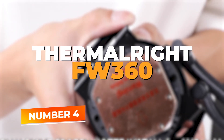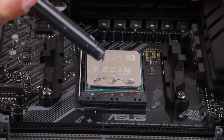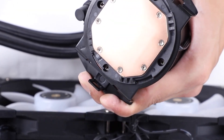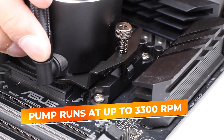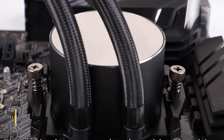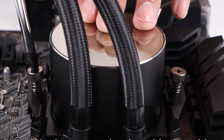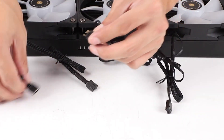Number four: Thermalright FW 360. Now let's get into something that hits hard without hitting your wallet. The Thermalright Frozen Warframe 360 Black ARGB proves you don't need to spend a fortune to get excellent thermal performance and stylish looks. At the heart of this cooler is a high-performance water block featuring a pure copper base, giving you efficient heat transfer especially during heavy loads or long gaming sessions. The pump runs at up to 3300 RPM and maintains a low noise profile. The triple 120mm ARGB fans are designed for both airflow and pressure, making them ideal for dense fin stacks on the radiator. Whether you're running a Ryzen 7 or Core i7, the FW 360 holds strong under pressure, performing right up there with more expensive options, especially in multi-core stress tests — and it's quiet too.